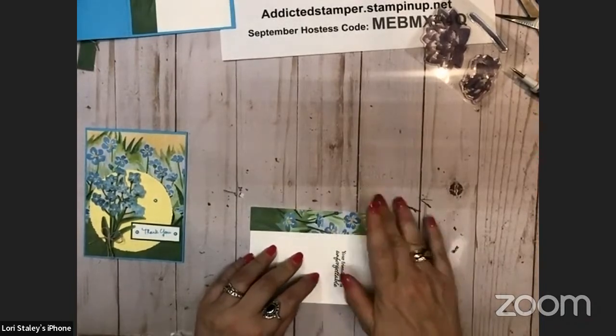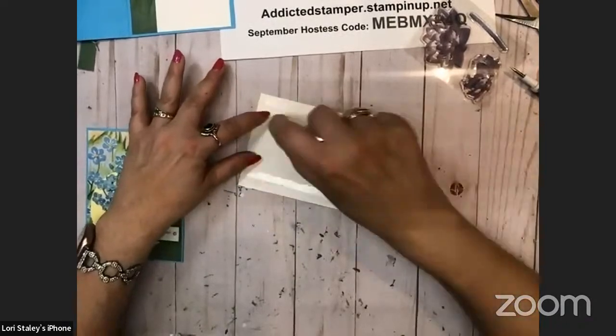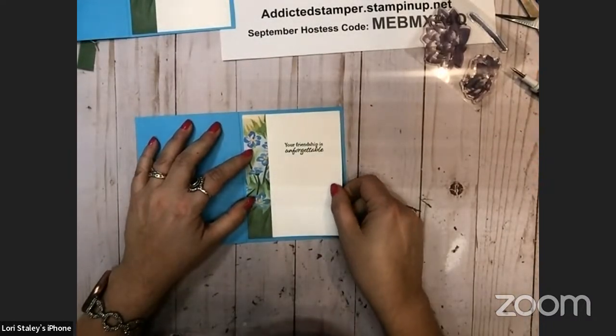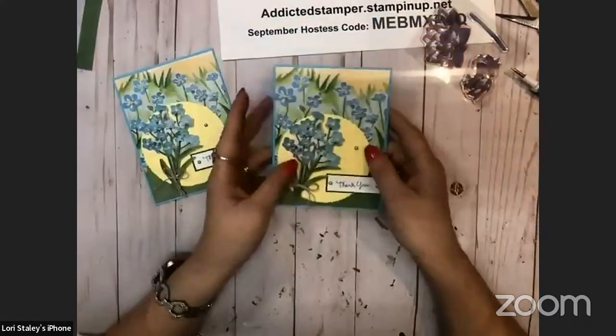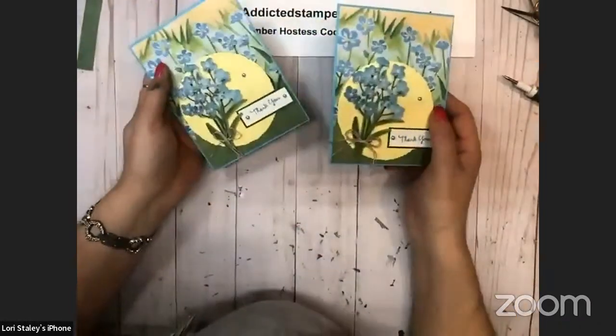They had a surprise party for me on Sunday, although the surprise was almost on them because I didn't come home when they thought I was coming home — I went and ran some errands. There is our second alternate. I do like the way that one turned out — that yellow just makes it pop.